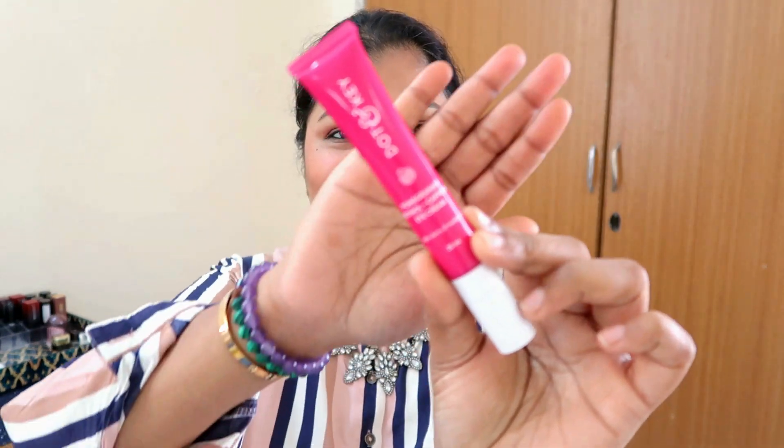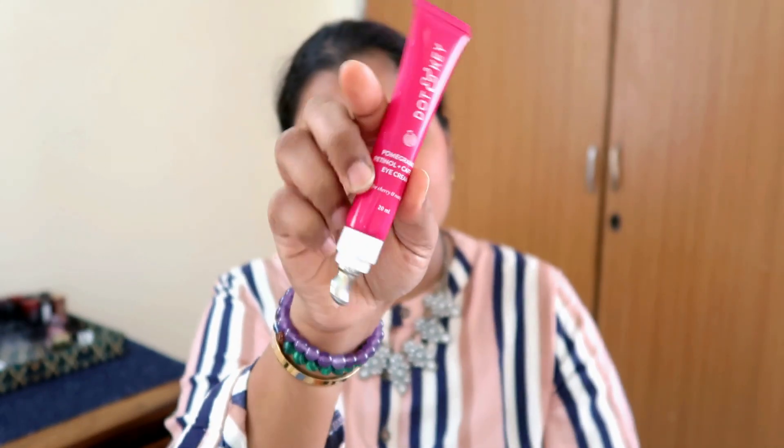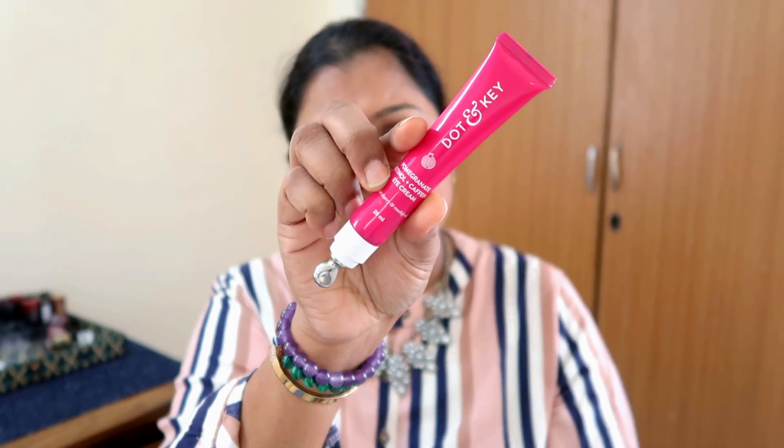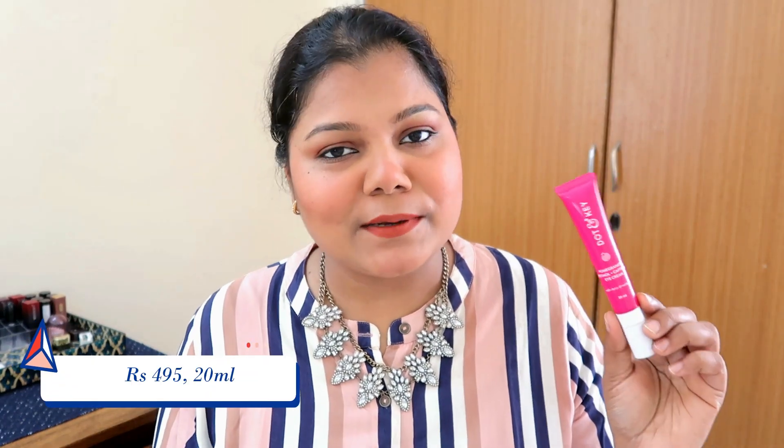Getting away from the box, let's get into the actual product. This is how the product comes — I love the packaging. It's a beautiful, sleek tube and everything is mentioned on it. The product is going to cost you 495 rupees and you get 20ml of product. The pricing and the amount of product is well done — other eye creams from expensive, high-end brands cost nothing less than 4,000 rupees. So at 495 rupees, you get a lot, and it is a working product, not just an affordable one.